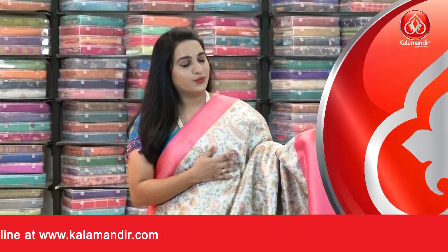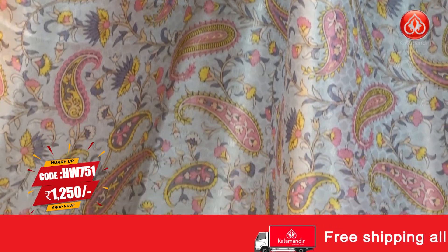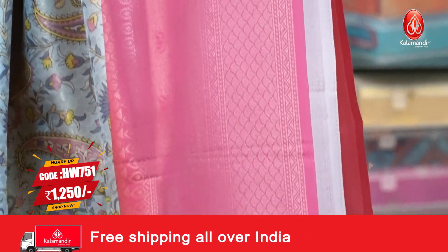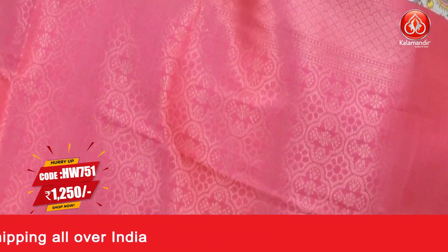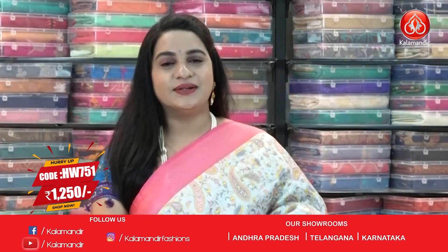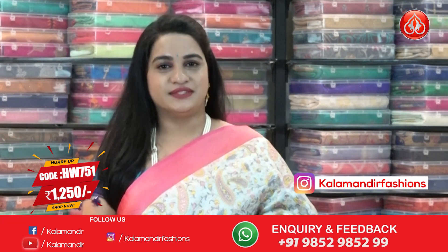Next is a very trendy combination in slate gray and radium pink. The body features beautiful zari brocade and printed parsley and leaf jaal. The border has contrast mountain brocade, floral view, and drop view. The pallu is contrast with floral brocade and mountain brocade. The blouse is a contrast blouse. Saree code HW751, actual price ₹2500, offer price ₹1250.